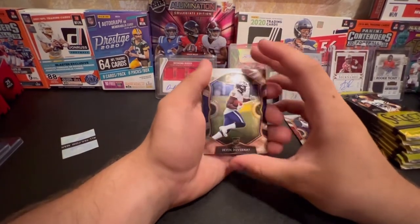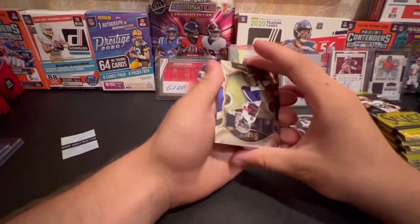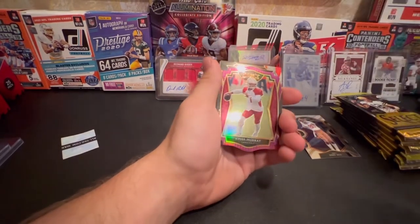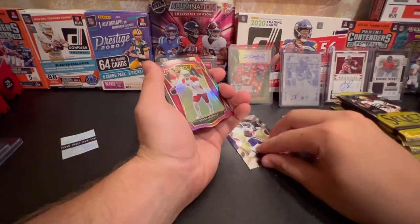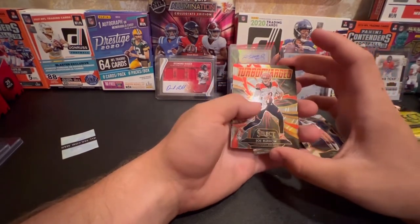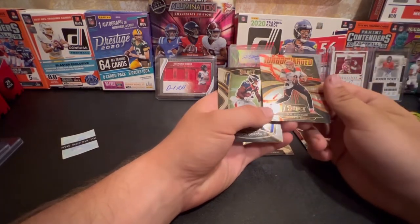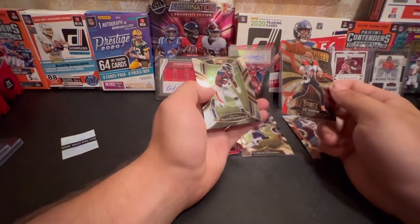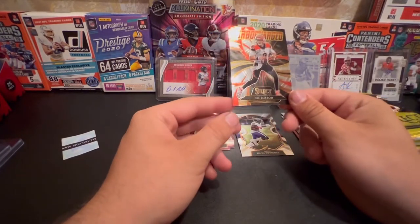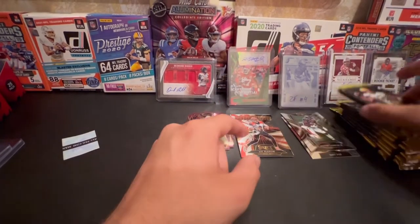We got Devin DuVernay, another die cut. Oh - I saw Chargers helmet. I thought it was Chargers, it's Kyler Murray - not bad. Joe Burrow Turbocharged - it's a nice card. Melvin Gordon - why does it have the rookie logo on this? I don't know, interesting.